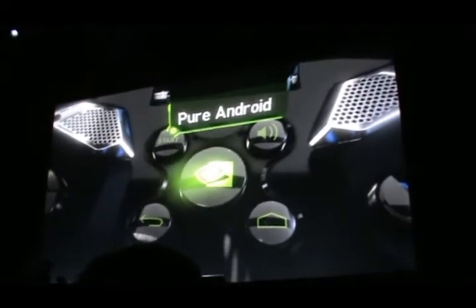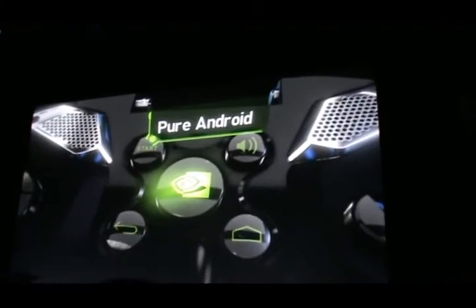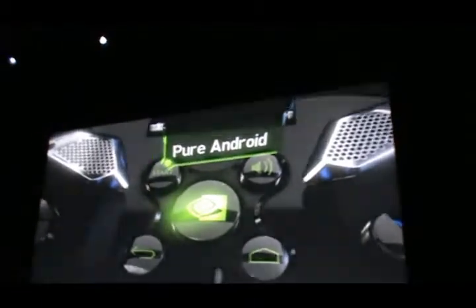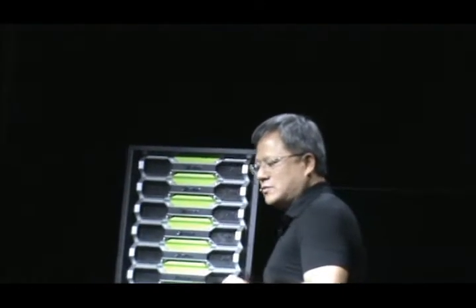This device is pure Android. We didn't put a skin on top of it. We didn't change it. It's pure Android for Tegra 4. The only thing you have to do is hit the Shield button right in the middle — it hyperspaces you into Shield mode. You hit it again, and it completely drops you back into Android. Pure Android. Everything works exactly as you would expect an Android device to work.